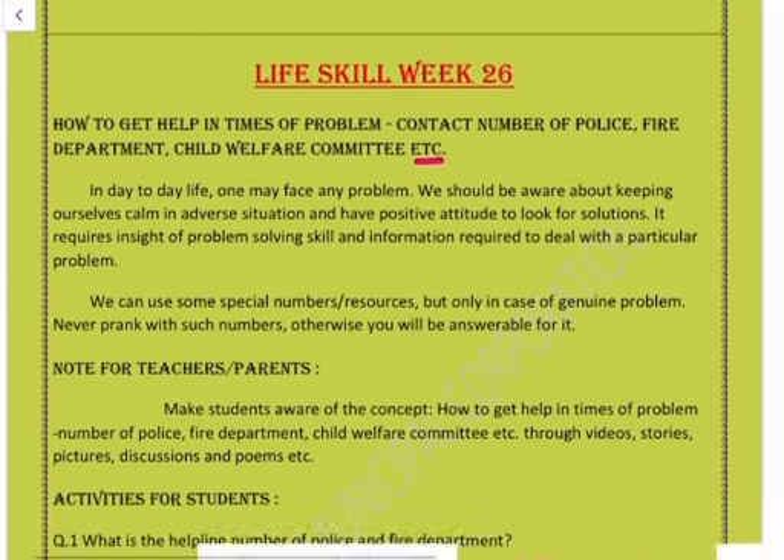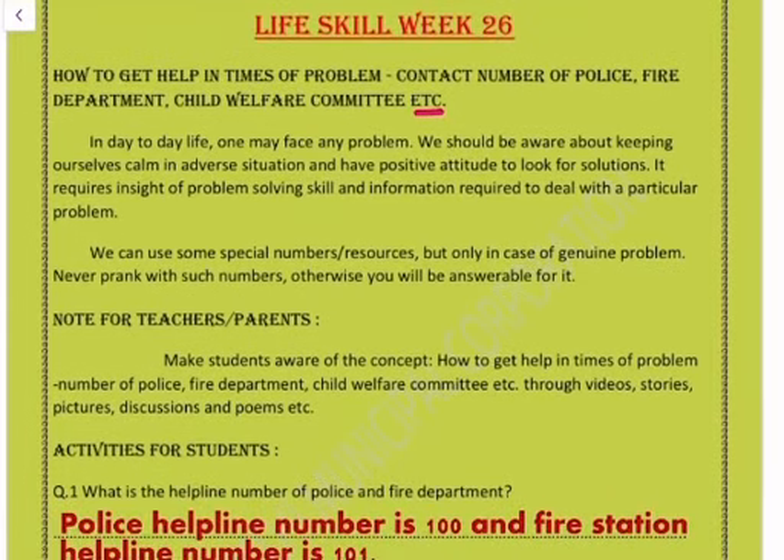Life skill: how to get help in times of a problem. Contact numbers of police, fire department, child welfare committee, etc. In day-to-day life one may face many problems. We should be aware about keeping ourselves calm in adverse situations and have a positive attitude to look for solutions. It requires insight, problem-solving skill, and information to deal with the particular problem. We can use some special numbers and resources, but only in case of a genuine problem — never prank with such numbers, otherwise you will be answerable for it.